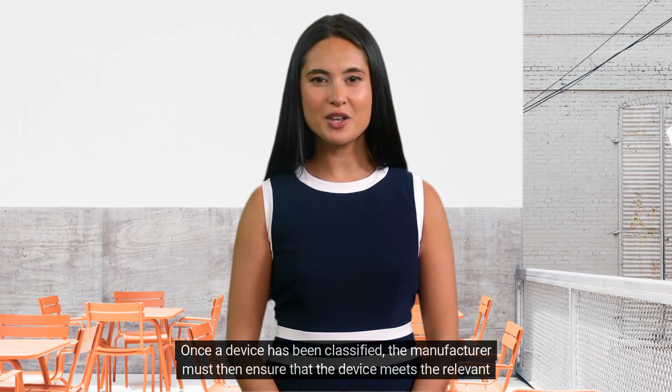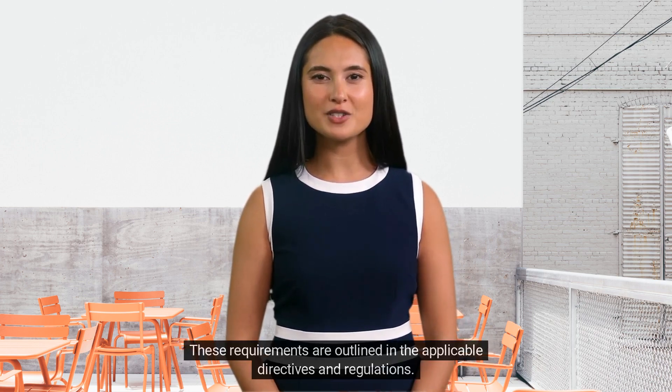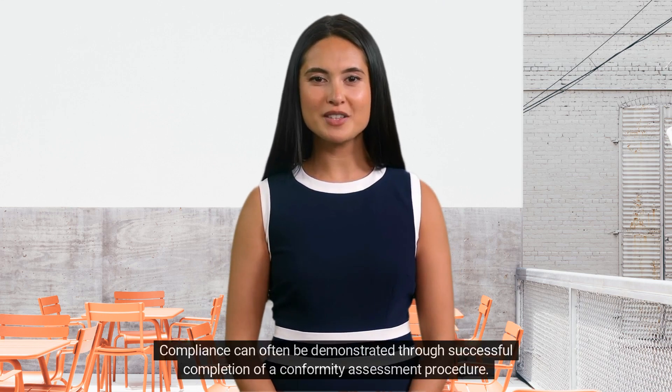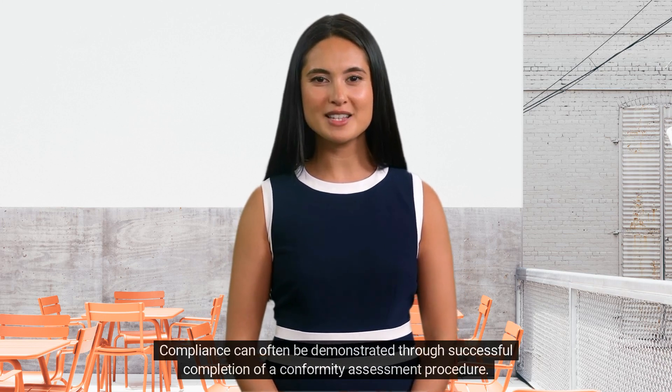Once a device has been classified, the manufacturer must then ensure that the device meets the relevant requirements. These requirements are outlined in the applicable directives and regulations. Compliance can often be demonstrated through successful completion of a conformity assessment procedure.